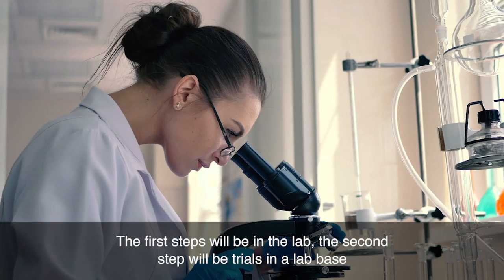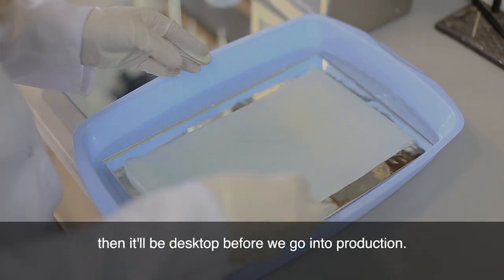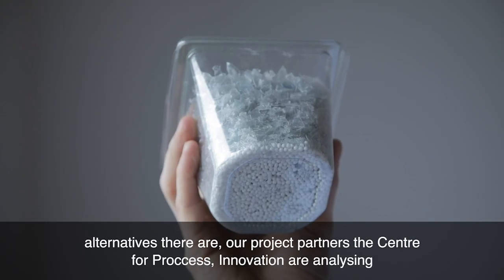The first steps will be in the lab, the second step will be in trials in a lab base, then it'll be desktop before we go into production. The focus during those 18 months will be looking at what biodegradable polymer alternatives there are.